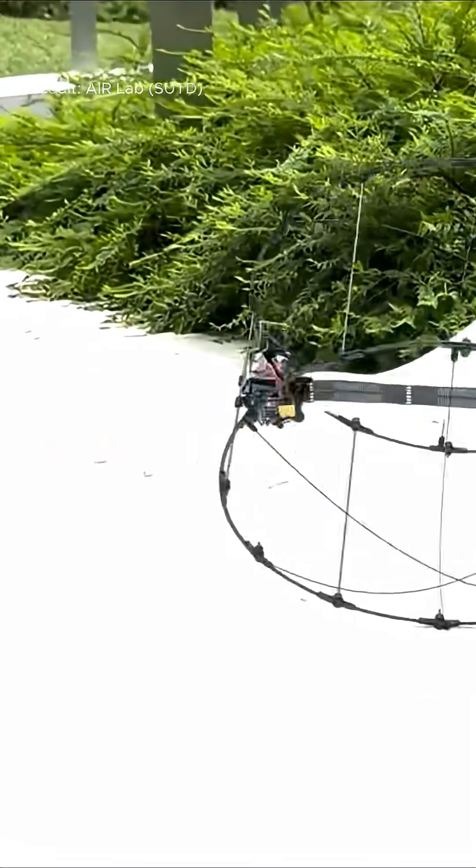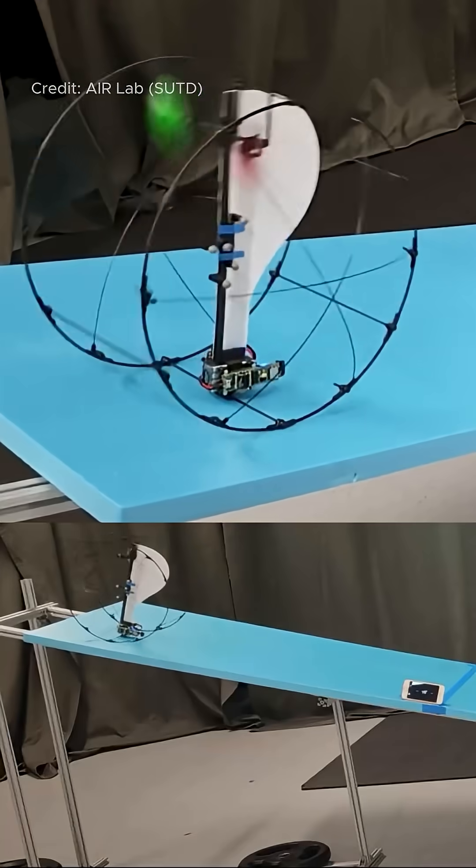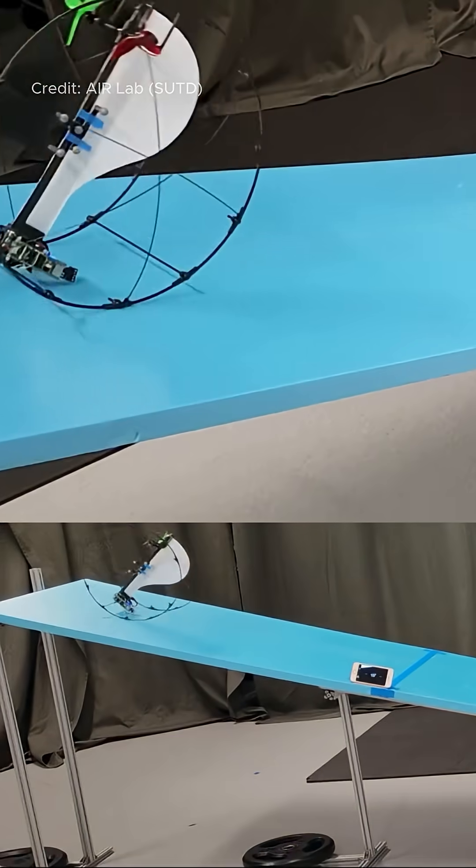Atom by AirLab features a unique monowing design that allows vertical takeoff, bi-directional spinning flight, and energy-efficient gliding on land.